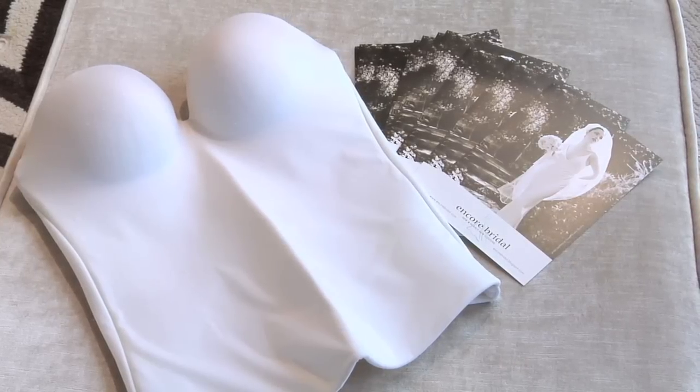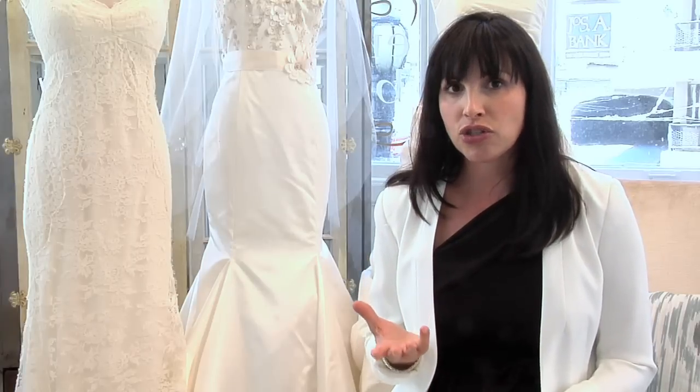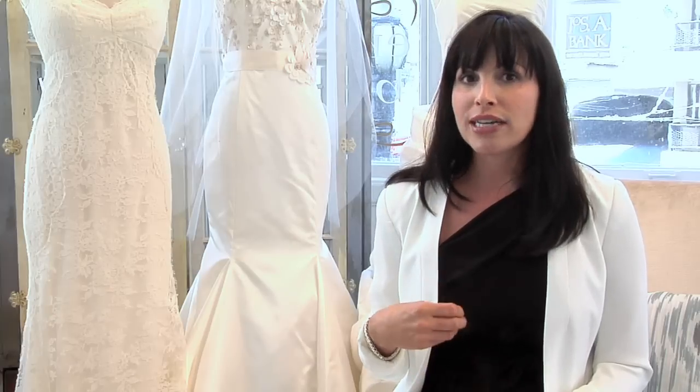Other brides choose to wear their favorite strapless bra and have that sewn into the dress. If your dress has straps, sometimes brides choose their own favorite bra that has straps and have the straps just sewn into the straps of the dress.